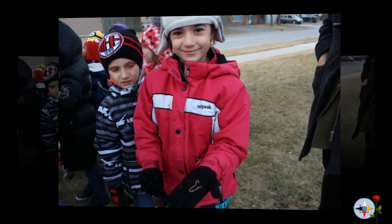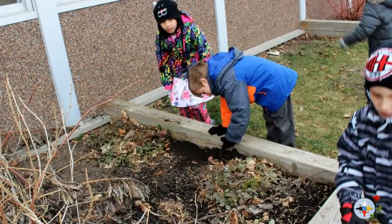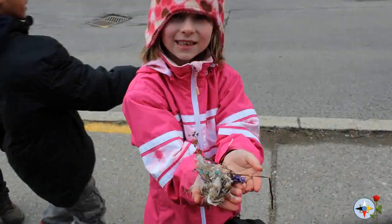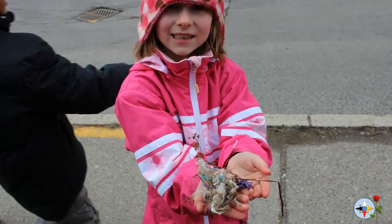The children learned that human and industrial development was responsible for many plants and animals dying or leaving an area. Their goal was to bring back nature to their school, so they could learn more about the natural world and support plant and animal growth in the process.